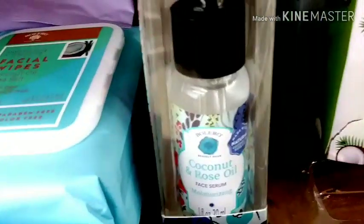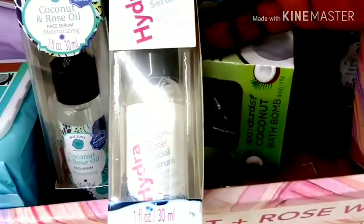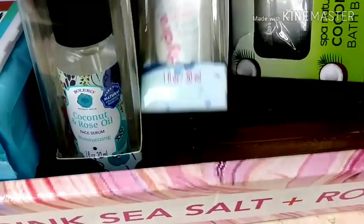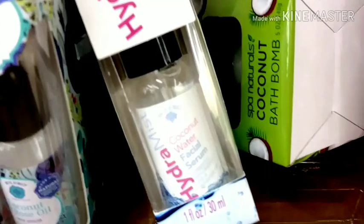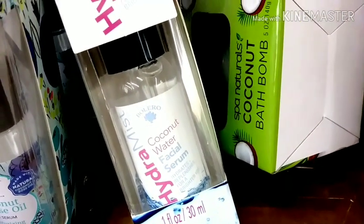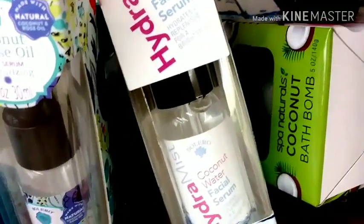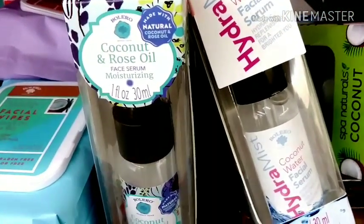I think they have more. Let's see. Oh, this is just a mist — it's really cool. This is a facial serum but it's a mist. So that is really cool, that is nice.